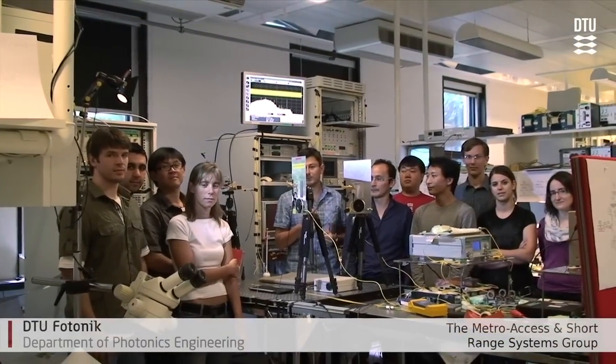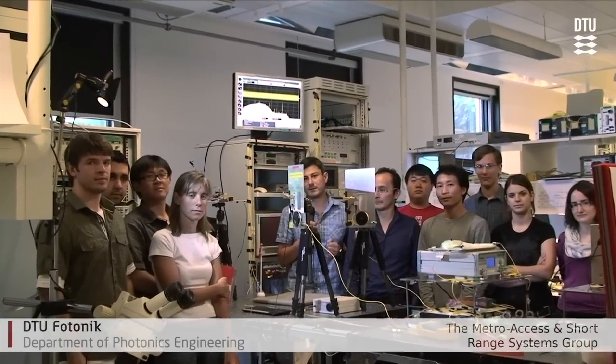One may wonder why we have gathered so many people here in the lab — it's actually to show you some great news that we have achieved in this group. I'm very proud to be a part of Metro Access and Short Range group, which is a part of D2 Photonic, and what we see here is a prototype of the first 100 gigabit per second wireless link.